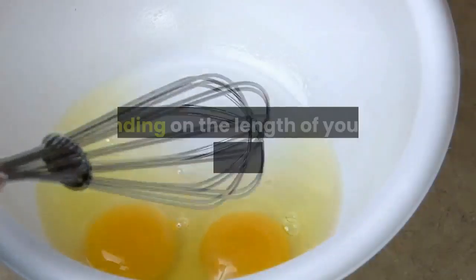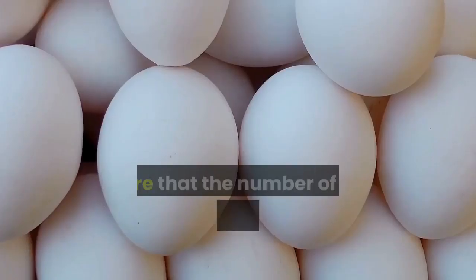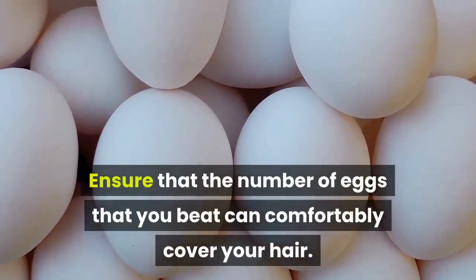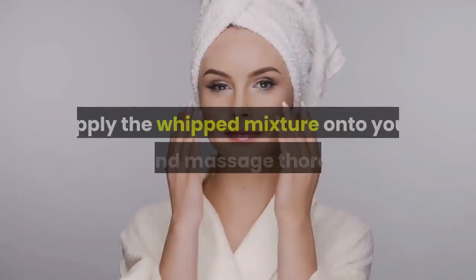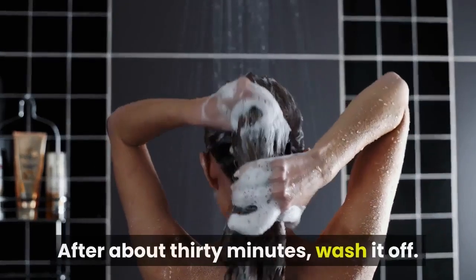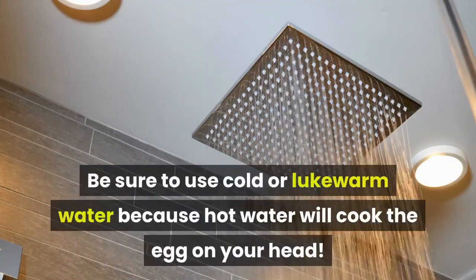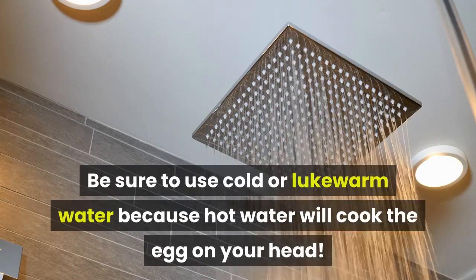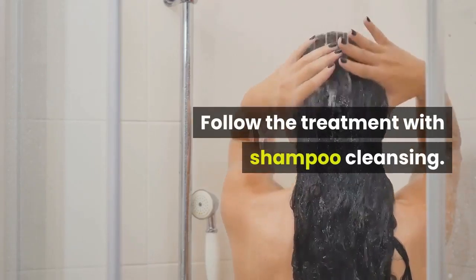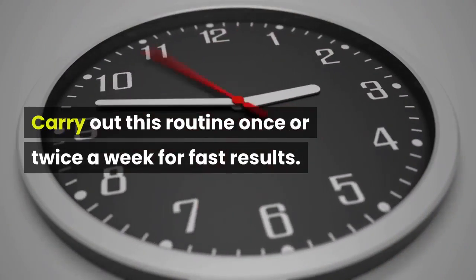Here is what you do. Depending on the length of your hair, beat 1 or 2 eggs into a bowl. Ensure that the number of eggs you beat can comfortably cover your hair. Apply the whipped mixture onto your scalp and massage thoroughly. After about 30 minutes, wash it off. Be sure to use cold or lukewarm water because hot water will cook the egg on your head. Follow the treatment with shampoo cleansing. Carry out this routine once or twice a week for fast results.